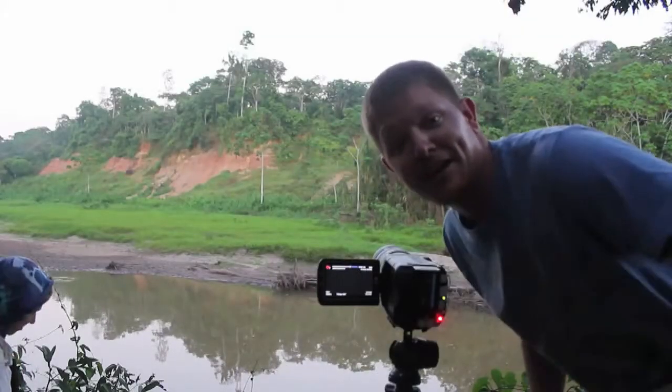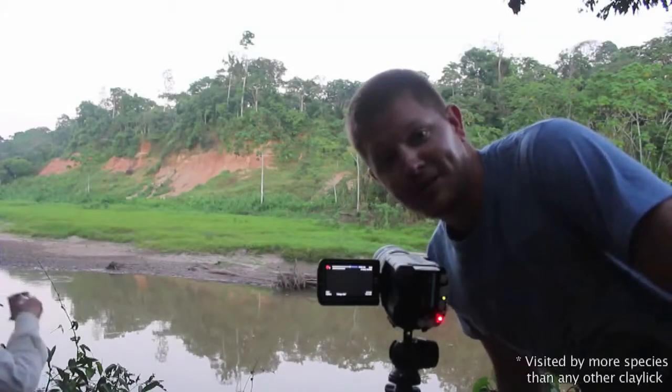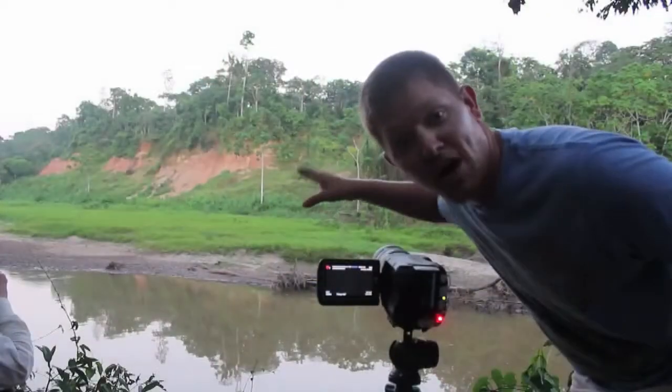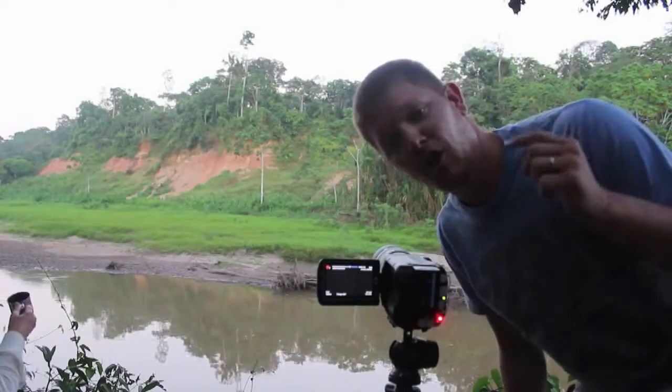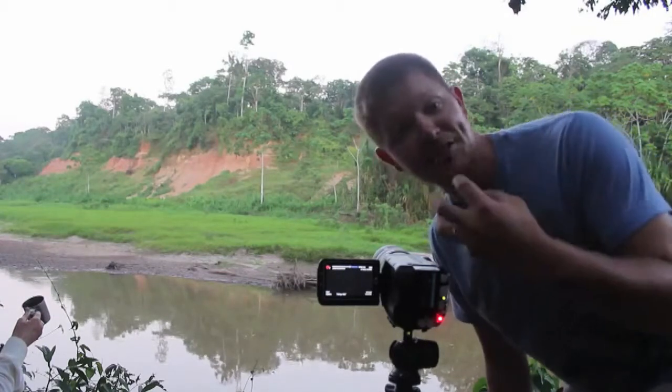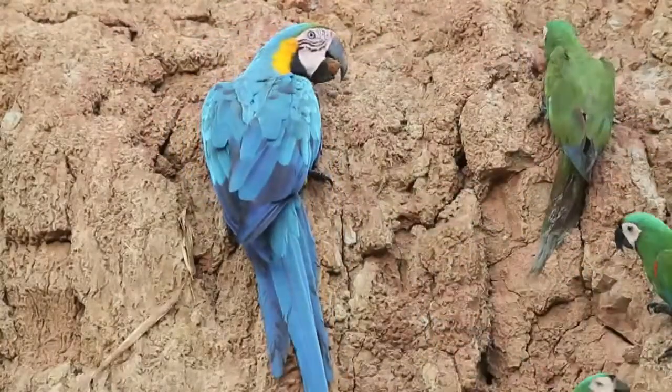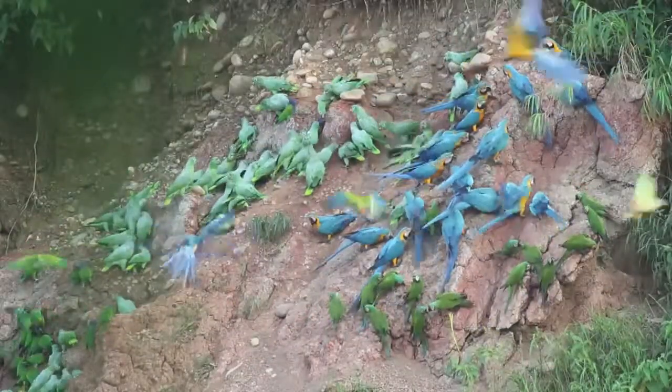That spot of dirt right over there is the largest clay lick in the world. Here at the Tambo Pata Research Center, researchers come from all over just to watch this spot of dirt. Macaws, parrots, and other birds come in and they eat the dirt, and that gives them the nutrients they need. Today we've brought a high-speed camera and we're gonna try to capture the macaws doing this. Should be pretty cool.